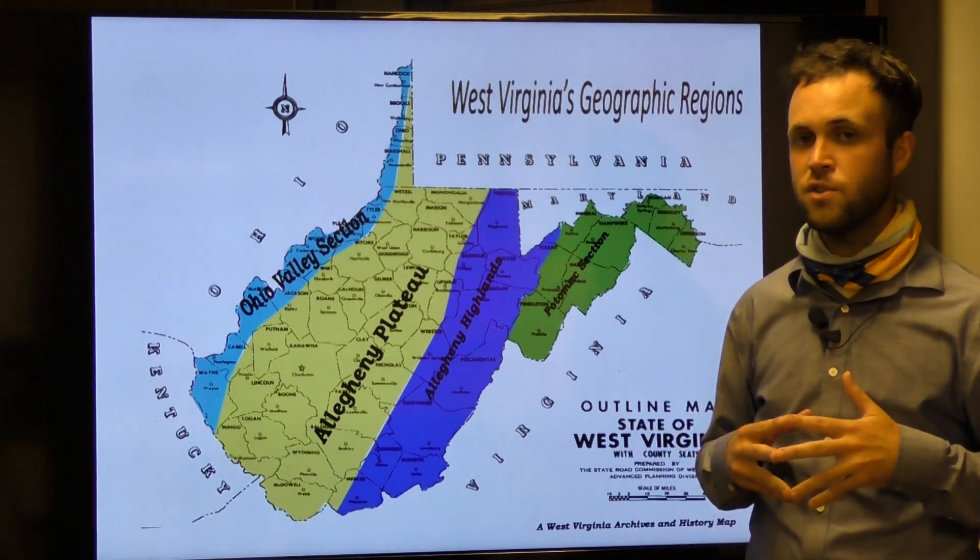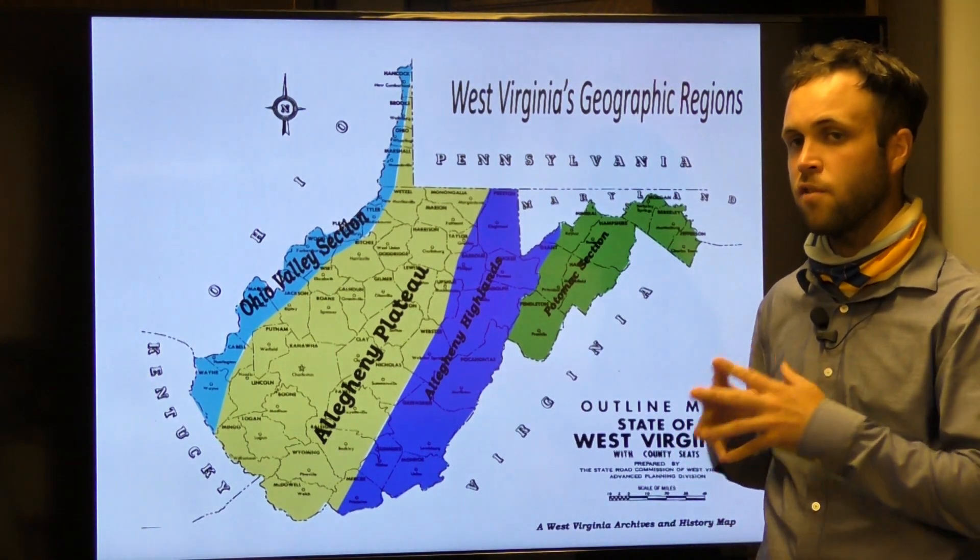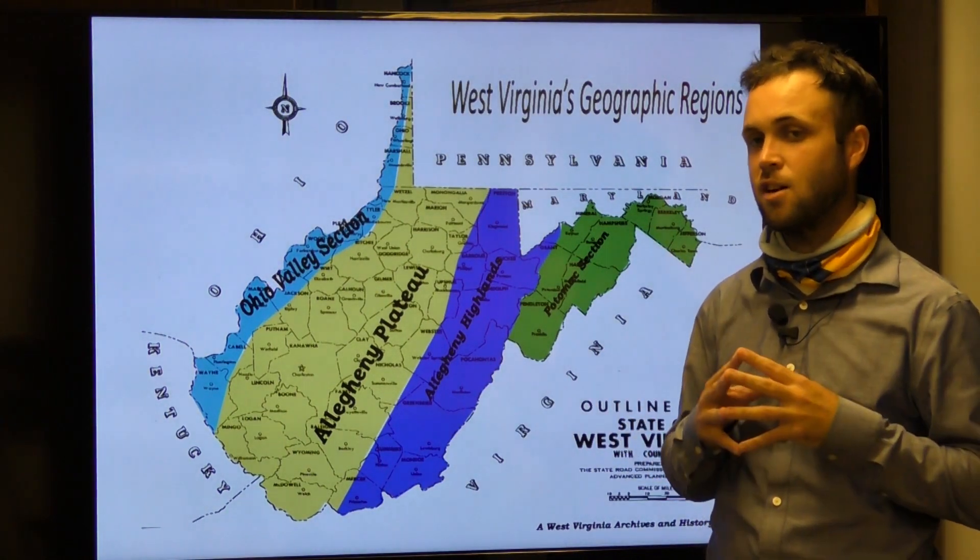The United States Supreme Court sided with West Virginia, and the stone marks the western border of Maryland as well as the conjunction of Grant, Preston, and Tucker counties.